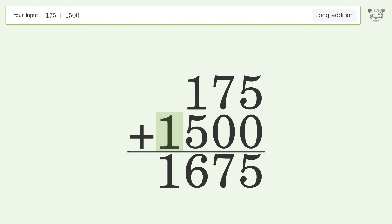Write 1 in the thousands place, and so the final result is 1675.